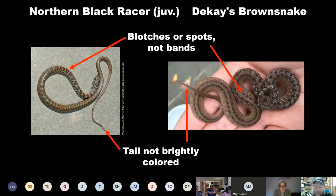On the right here is a Dekay's brown snake. They are non-venomous. They don't get much bigger than 12 to 13 inches — they're a very small snake. They will bite — they'll bluff-bite at you — but I'm not even sure their teeth can puncture our skin. They will also musk and expel some feces at you. They are happy to poop on your hand if you pick them up, and it does stink — I can tell from experience. Again, no bands, just spots — so it's definitely not a copperhead, and it does not have that brightly colored tail.